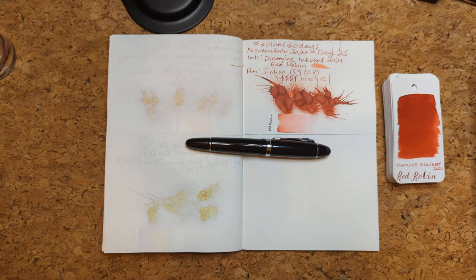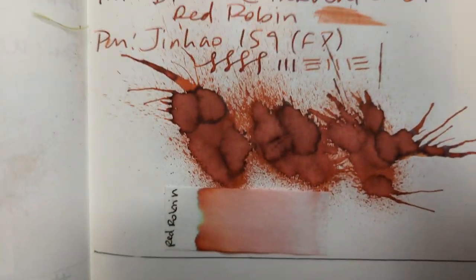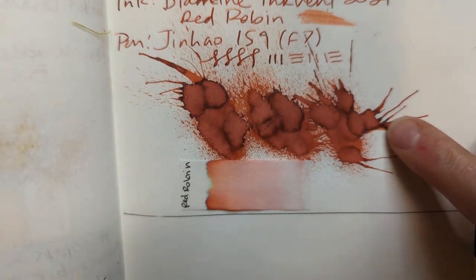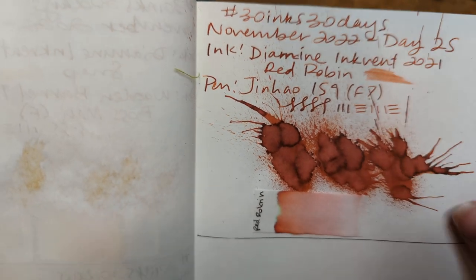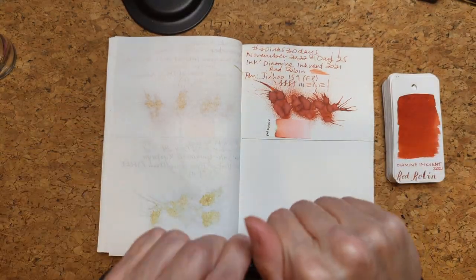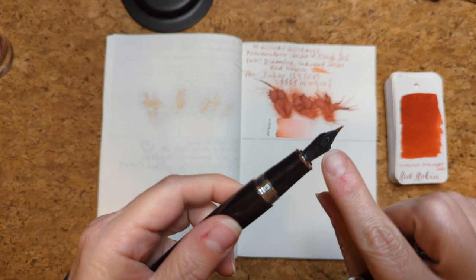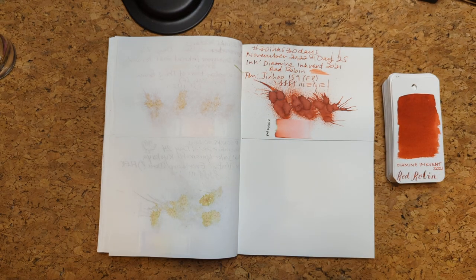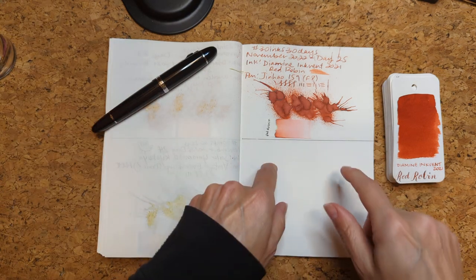Hi friends, welcome to 30 Inks 30 Days, Day 26! Let's look at yesterday's dried splat — it's pretty neat, there's a sheen or halo around the edges that never showed up in the writing. Overall it was okay, but what I kept finding is it was getting really full and I had to keep blotting the nib.